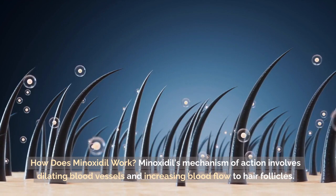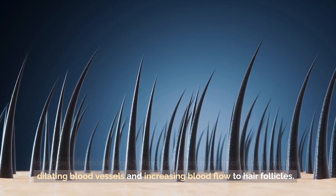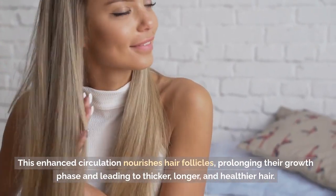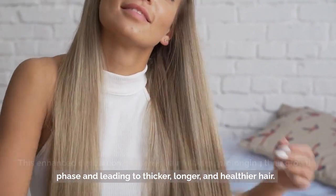How does Minoxidil work? Minoxidil's mechanism of action involves dilating blood vessels and increasing blood flow to hair follicles. This enhanced circulation nourishes hair follicles, prolonging their growth phase and leading to thicker, longer, and healthier hair.